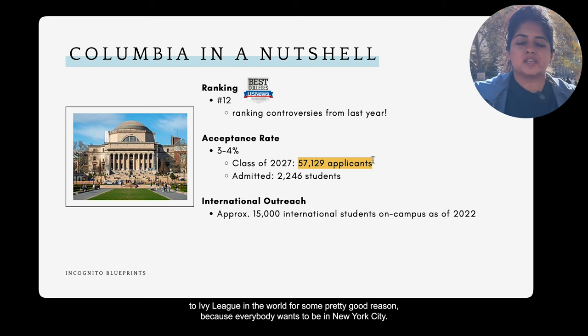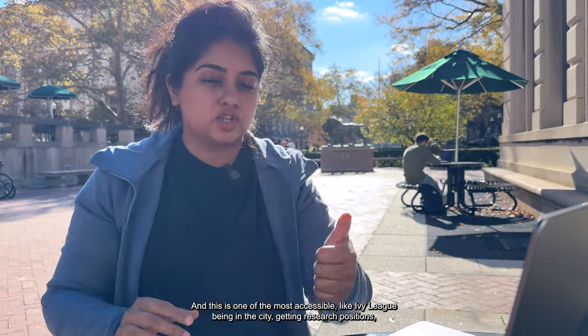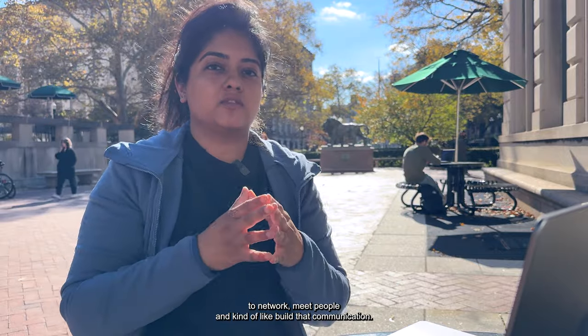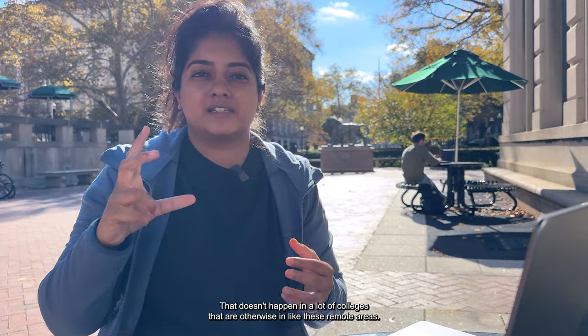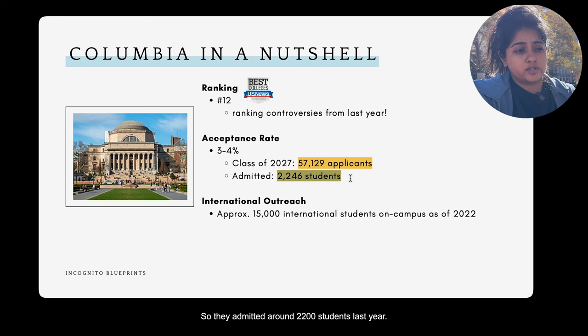One of the main reasons so many apply is because everybody wants to be in New York City. Being in the city gives you great access to research positions, co-ops, internships, and networking opportunities — things that don't happen at colleges in more remote areas. They admitted around 2,200 students last year.